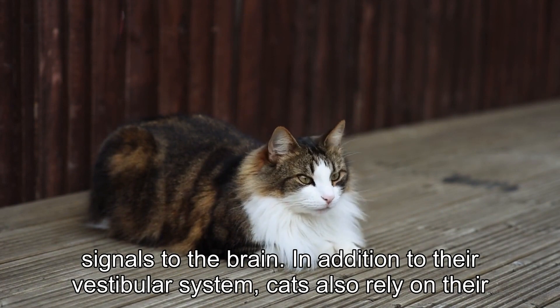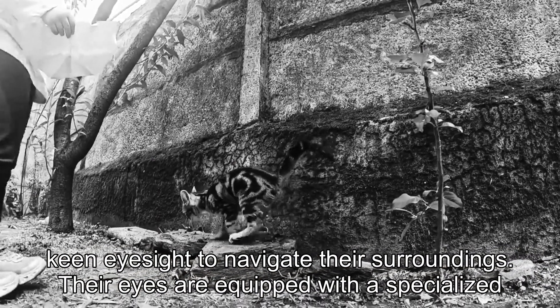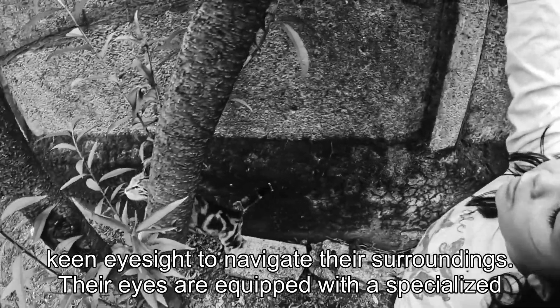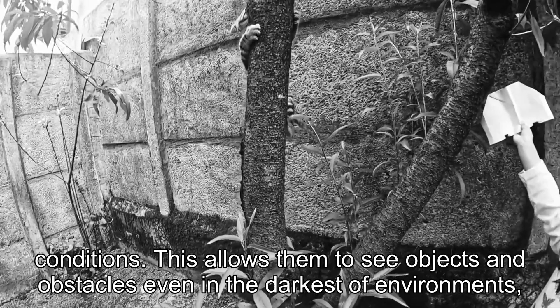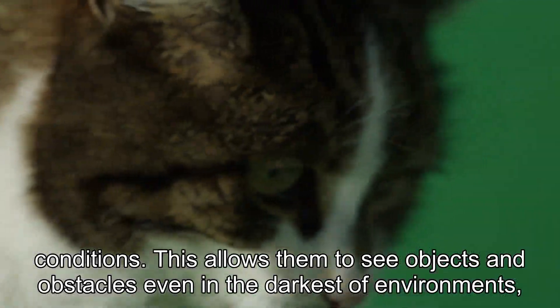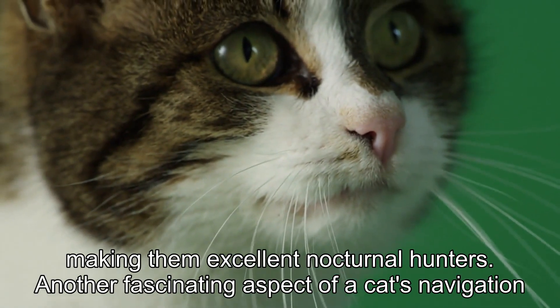In addition to their vestibular system, cats also rely on their keen eyesight to navigate their surroundings. Their eyes are equipped with a specialized structure called the tapetum lucidum, which enhances their ability to see in low-light conditions. This allows them to see objects and obstacles even in the darkest of environments, making them excellent nocturnal hunters.